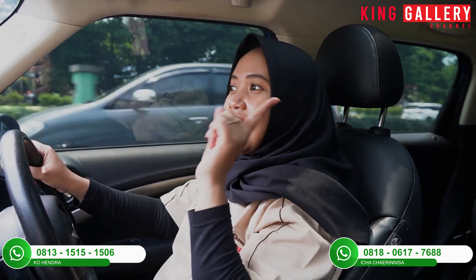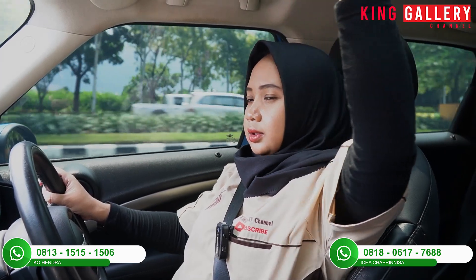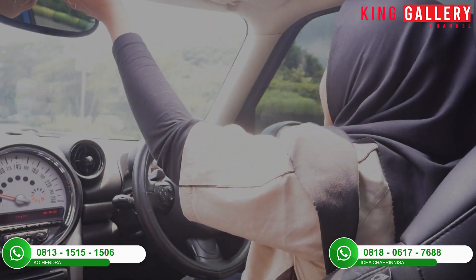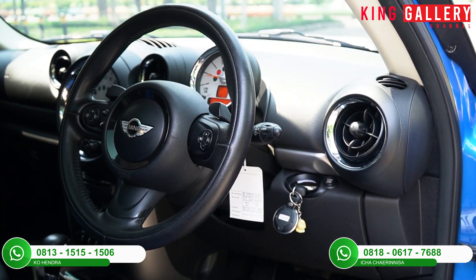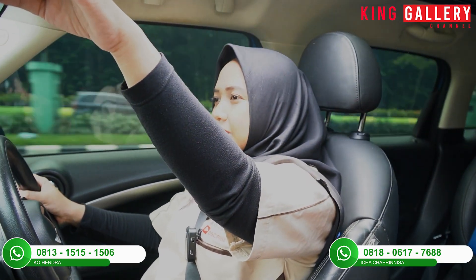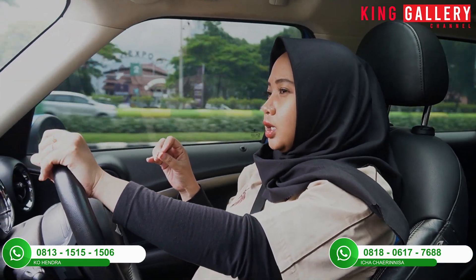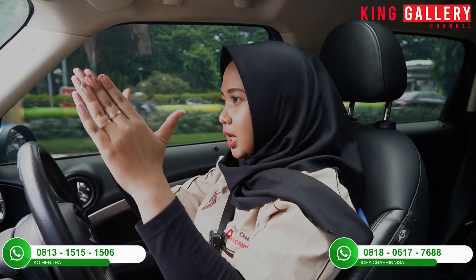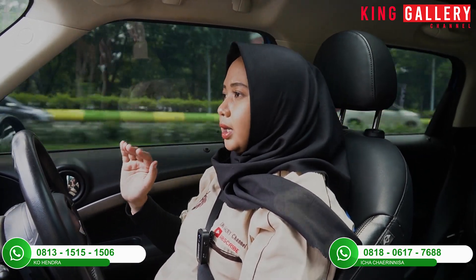Mobil ini juga sudah dilengkapi dengan sunroof. Untuk T-ray-nya dibuka manual, sedangkan untuk buka sunroofnya bisa pencet dari tombolnya. Ini benar-benar membuat kalian lebih enjoy duduk dalam mobil ini, apalagi kalau lagi jalan-jalan keluar kota yang banyak pegunungan, pasti terasa sejuk kalau buka sunroof. Mobil ini pun cocok untuk jalanan perkotaan karena fun to drive — kecil, bisa nyalip-nyalip dengan enaknya. Dan mobil ini pun tidak limbung sama sekali, stabil banget.